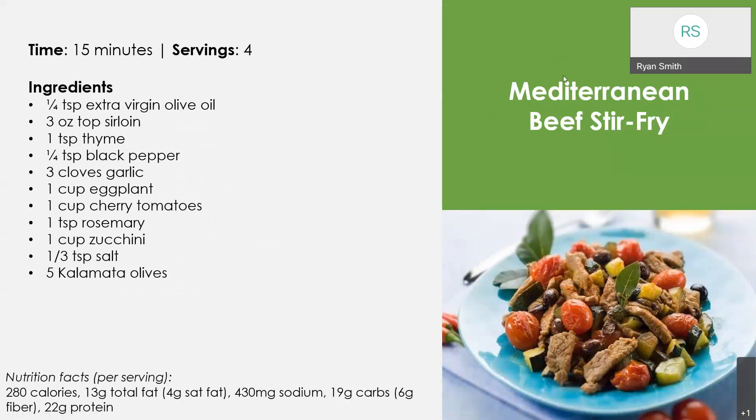The last sample recipe is a Mediterranean beef stir fry using three ounces of top sirloin — we're getting some red meat in there, but sirloin is a leaner cut, so it is a healthier choice. We're using eggplant, cherry tomatoes, and zucchini to give a lot of different vegetables and really bring out fun flavors to complement the sirloin. This one is a little bit lower in carbohydrates, which could be beneficial, or you could choose to serve it with something on the side. Nutrition information is available for all of these recipes.